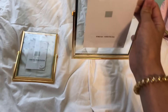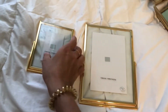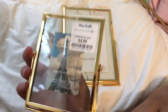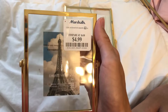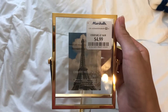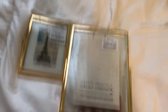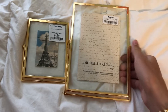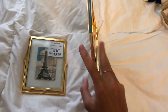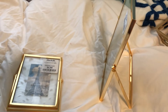Next are these adorable frames. They were sold separately. My roommate had actually gotten the small one — it was $5 — and she put a little Polaroid picture in it, it was so cute. So I got one too, just bigger. It was $7. They just sit like this, which is really cute.